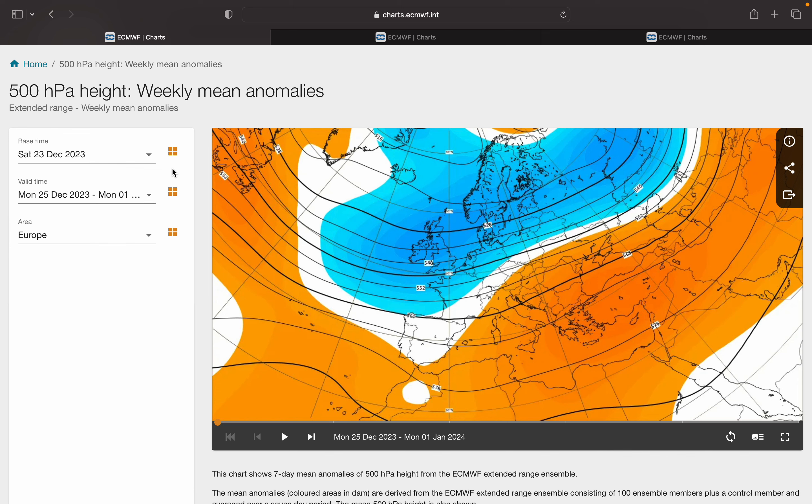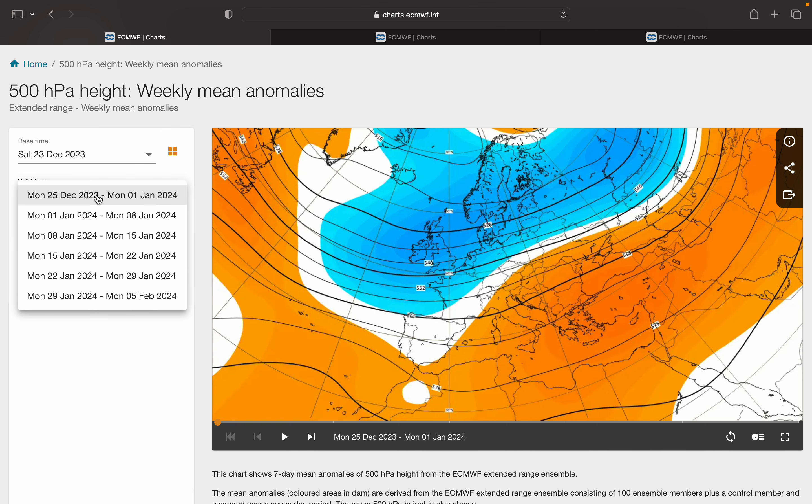Hello everyone and welcome to our Christmas Eve look ahead for most of January and into February. Today we're looking at the anomalies for pressure, temperature and precip for the next six weeks starting from tomorrow, Christmas Day, to Monday the 5th of February. It's broken down into weekly anomalies and it's just something for fun really — it shows the possible trends for the next six weeks. Of course, it doesn't mean that it will happen, especially any time beyond week two; it is just a snapshot.